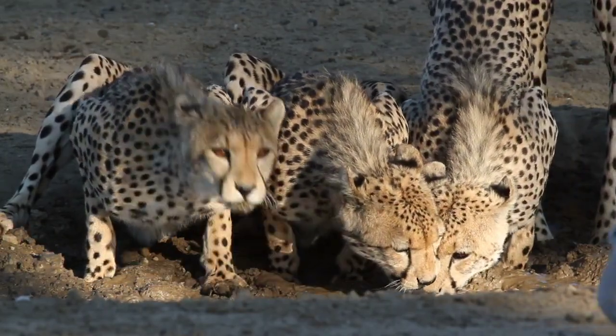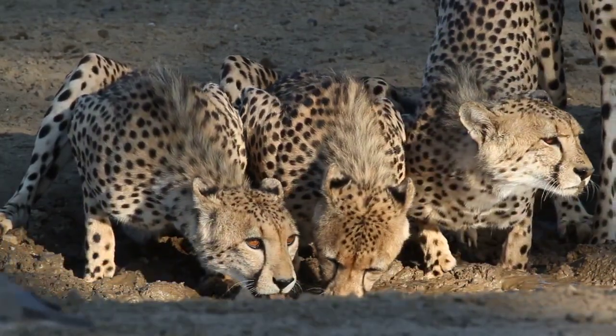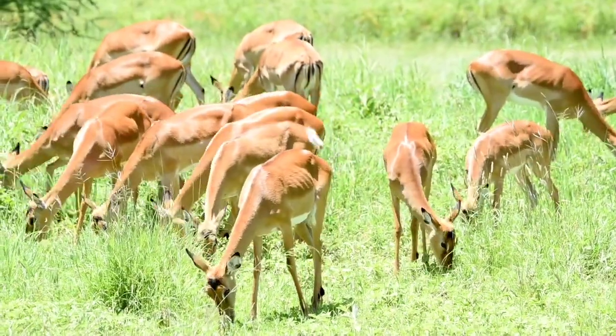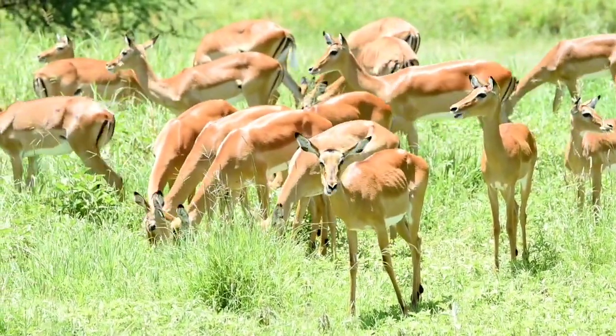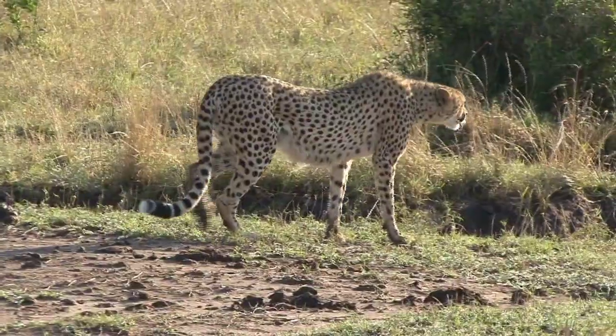After a successful chase, the cheetah uses its powerful jaws and claws to suffocate the gazelle, preventing it from breathing. It is important to note that, although the cheetah is incredibly fast, it does not have the stamina for long chases, and exhaustion after the hunt is common. Therefore, it needs to make the most of every opportunity to capture its prey.